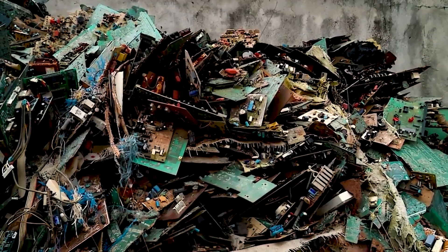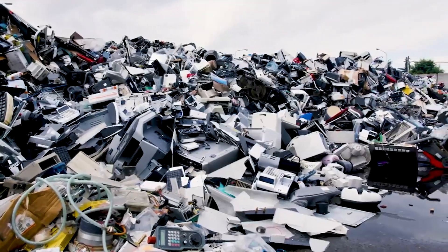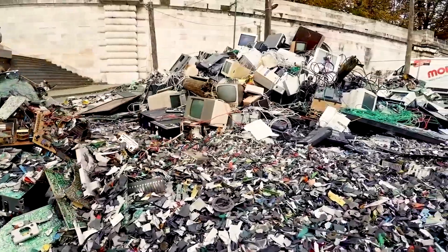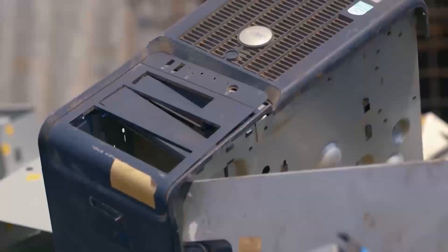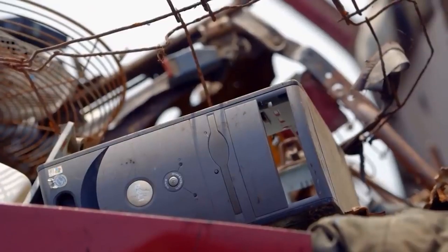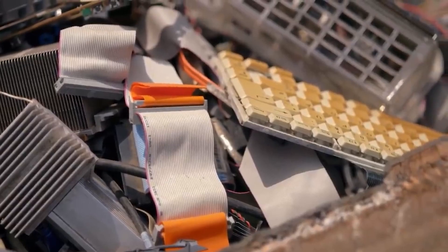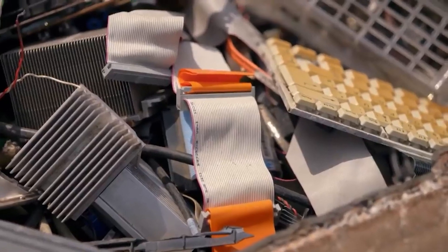The other thing data centers produce is waste. Data centers are filled with millions of servers that need to be replaced every two to three years, adding to the accelerating e-waste crisis. E-waste, or electronic waste, is the fastest-growing waste stream on the planet, and as demand for data centers continues to increase, so too will the e-waste problem.